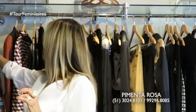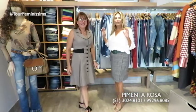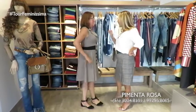Hoje eu e a Ana vamos mostrar pra vocês um cantinho que foi preparado especialmente aqui na loja: o cantinho das calças, um grande closet pras nossas clientes. Mas antes, Ana, eu tenho que elogiar o teu vestido.